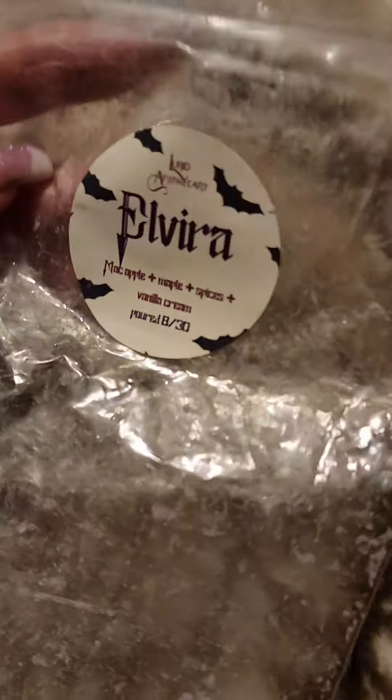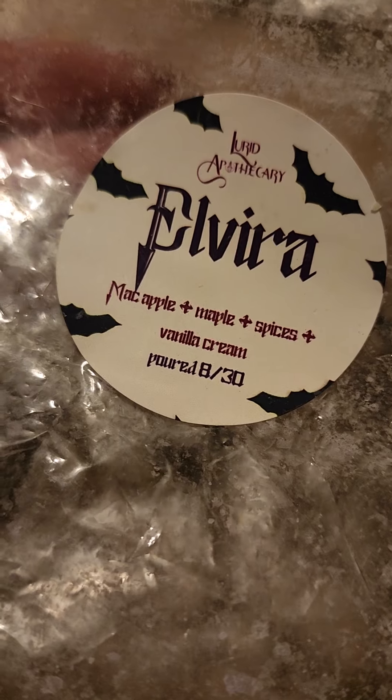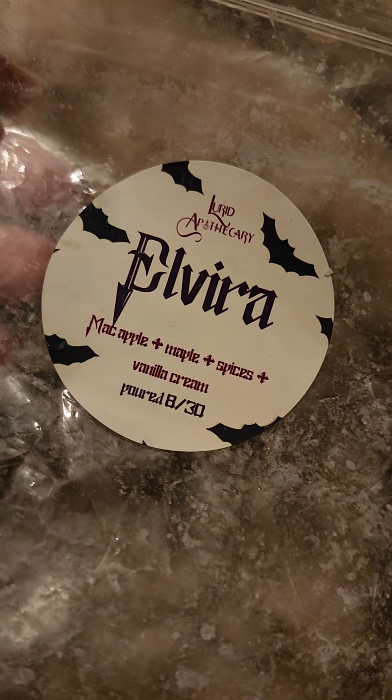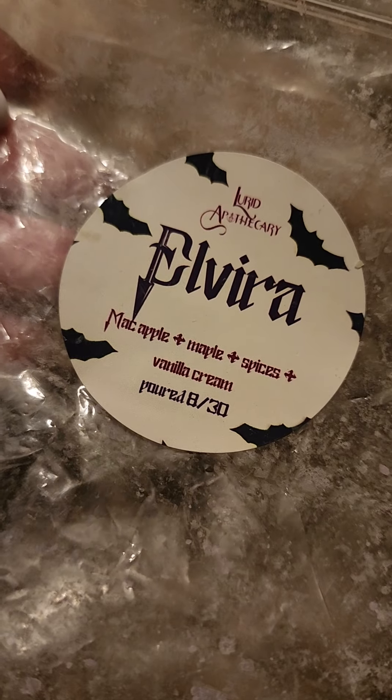I just finished this snap bar of Lurid Apothecary, Elvira — mac apple, maple and spices and vanilla cream. This was so good. I hope she'll come back and strike up her business again. I know she's got some family stuff going on, but her stuff is just so fantastic.